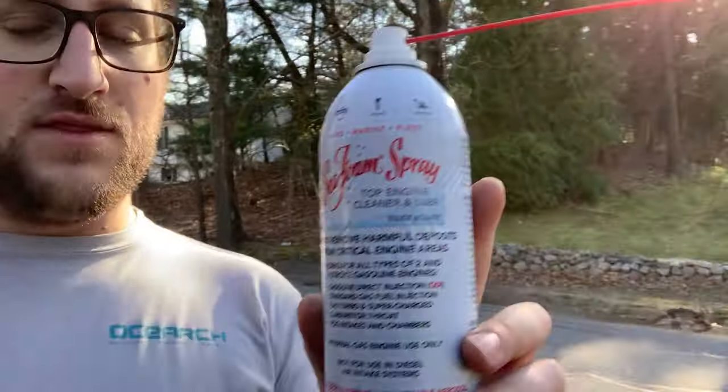I noticed the biggest difference when I use Seafoam on my GTI because it's direct injection and has carbon buildup issues. This car has, I'll just round it, about 300,000 miles — so I'm sure there's going to be something the Seafoam will do for it.